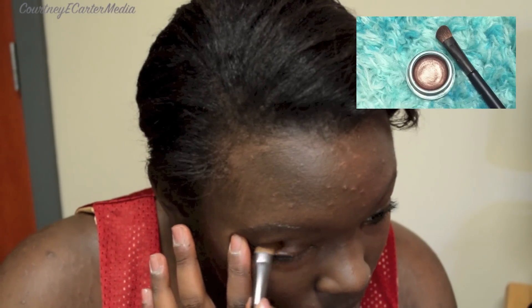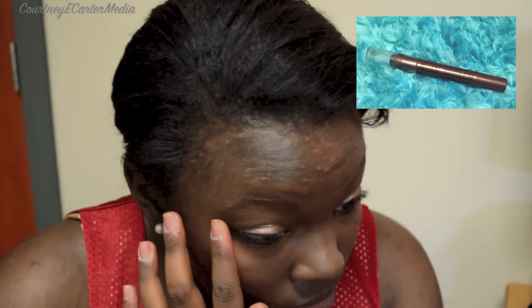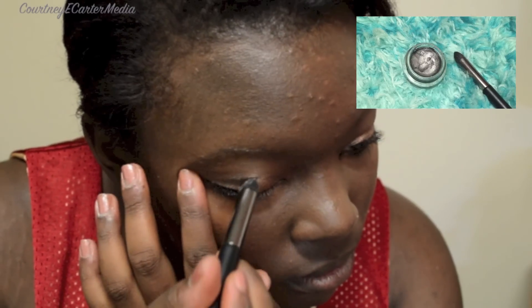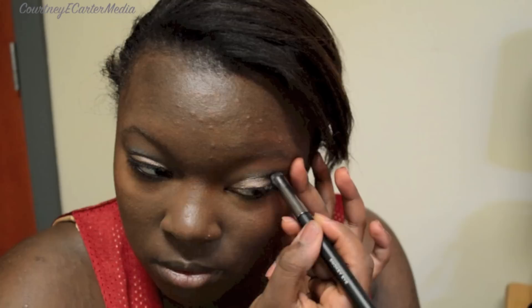I'm now using Maybelline's Color Tattoo in Bad to the Bronze all over my eyelids. To give my eyelids some definition, I'm taking Milani's Shadow Eyes Pencil in Brown Deluxe and making a light diagonal line from top to bottom. I'm now adding Maybelline's Color Tattoo in the color Audacious Asphalt to the creases of my eyelids.